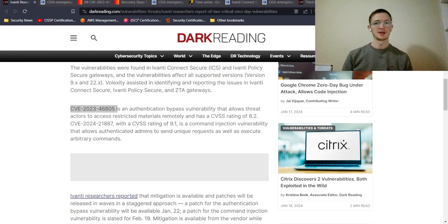The second vulnerability is CVE-2024-21887, a command injection vulnerability that allows authenticated admins to send specially crafted requests and execute arbitrary commands. The combination of these two CVEs is what's causing trouble — attackers can bypass authentication and then run commands against the VPN and NAC appliances.